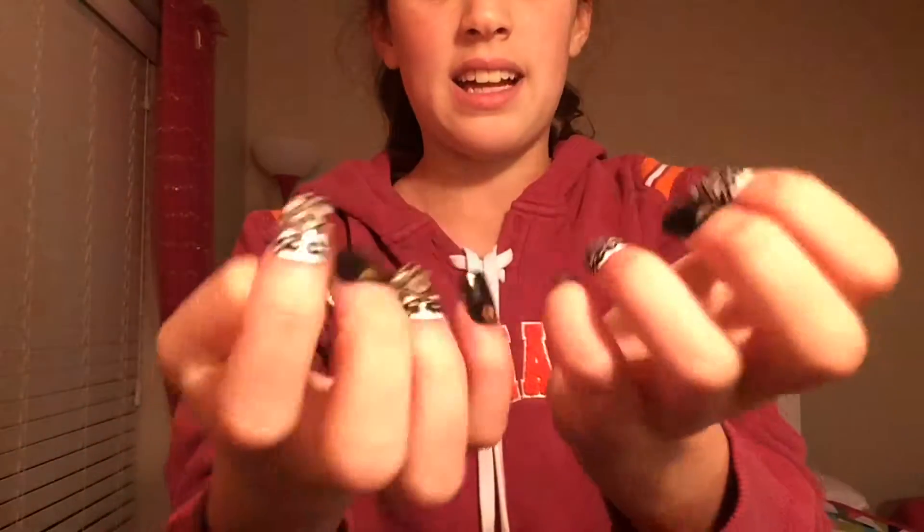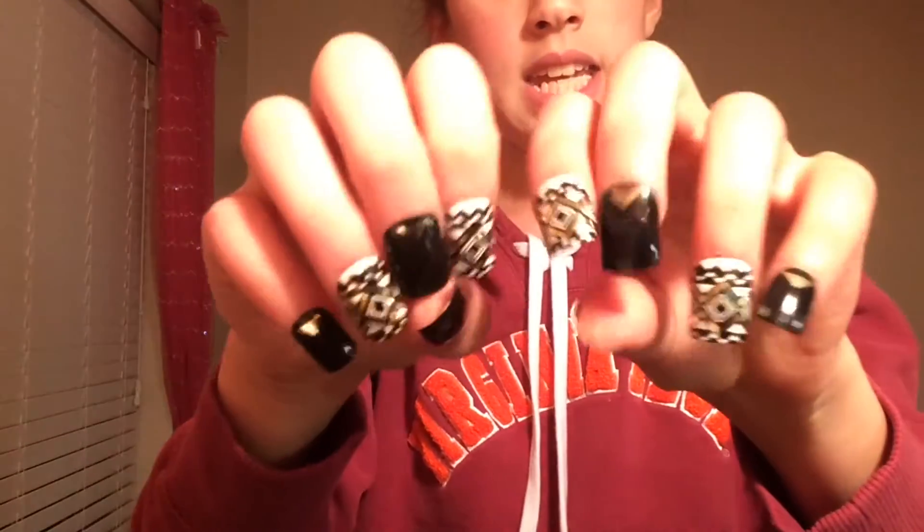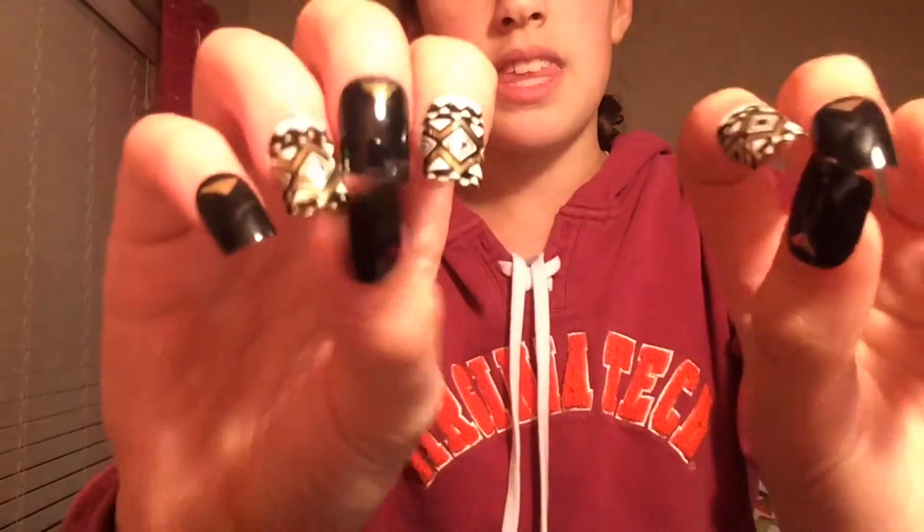The first thing I got were these press-on nails — they're so cute. I don't really have my own nails because I bite them, so yeah — this is what they look like. I think they're adorable colors.